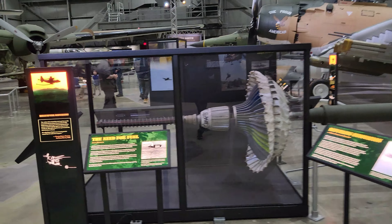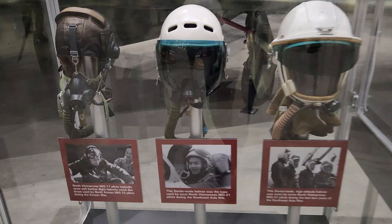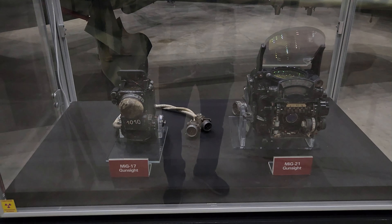These helmets were used during the Southeast Asia War. The first one is a soft leather helmet and the last one is designed for high altitude.